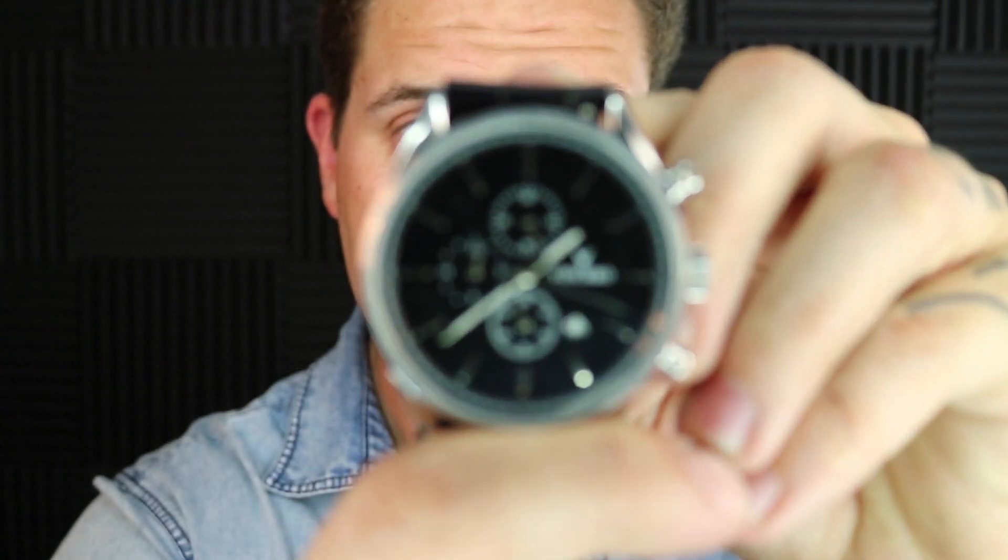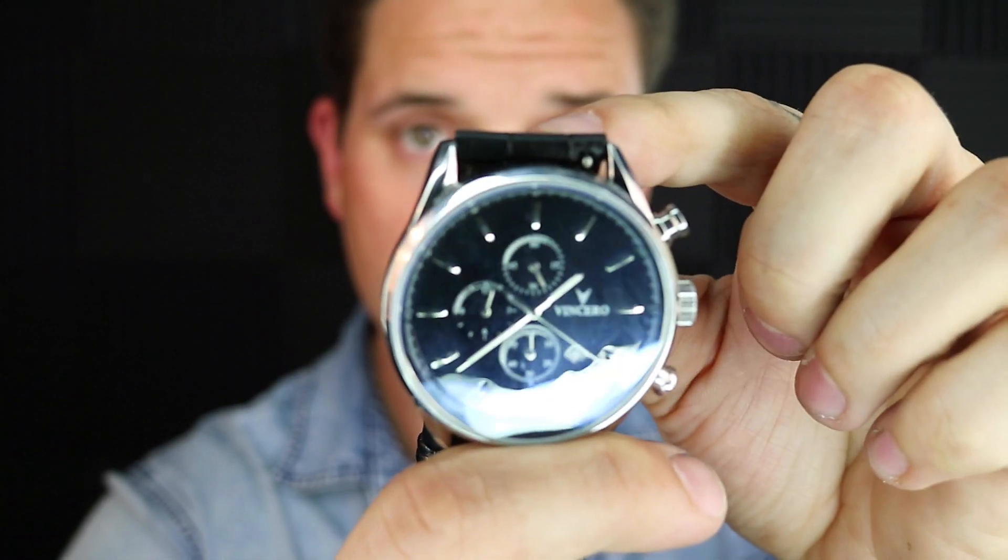Last but not least is the Vincero watch. They've sponsored some videos in the past and I really enjoy Vincero. This one — the chronograph — just looks really good. It's a luxury looking watch and I get a lot of compliments when I rock this thing. Everyone wants to know where it's from and I always send them to Vincero. One thing I also recommend: if you invest in this watch, grab yourself a secondary band. I prefer a darker brown and I just swap them out — the watch has a black face with silver, and I swap to the brown band when I'm wearing brown or darker colors. That way I have one really versatile watch. I'll link to the chronograph and the band below, and I'll throw a discount code there too.